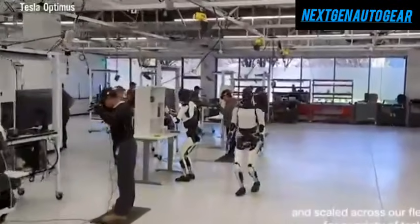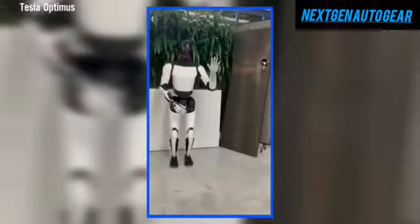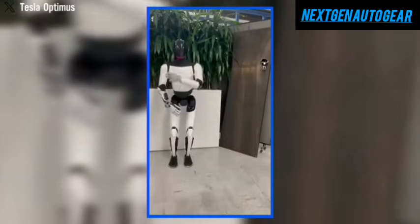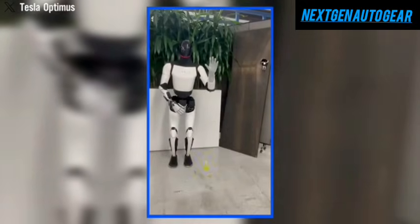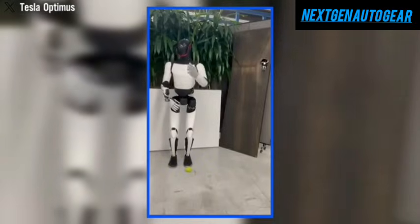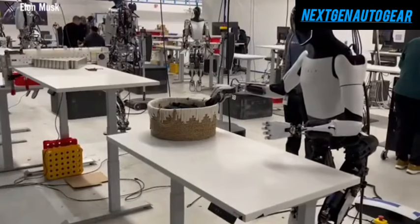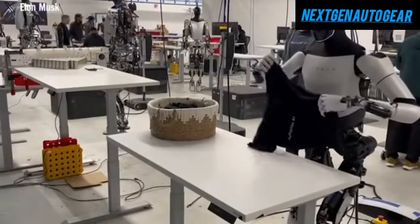One of the most remarkable features of Tesla Optimus is its ability to learn and execute tasks simply by observing video demonstrations. Unlike traditional robots that require explicit programming, Optimus can independently analyze a situation and adapt to unscripted, real-world scenarios. Recently, Musk confirmed that the robot is on track to achieve full autonomy by 2025.